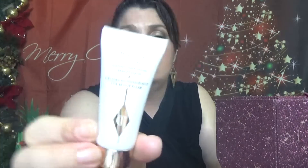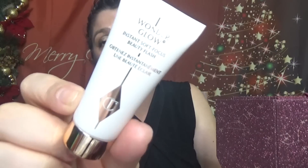We also have the Wonder Glow Instant Soft Focus Beauty Flash in the same 15 ml size, which is 0.52 fluid ounces. Another well-known product.